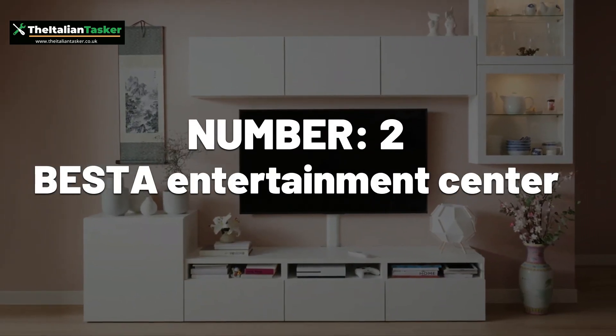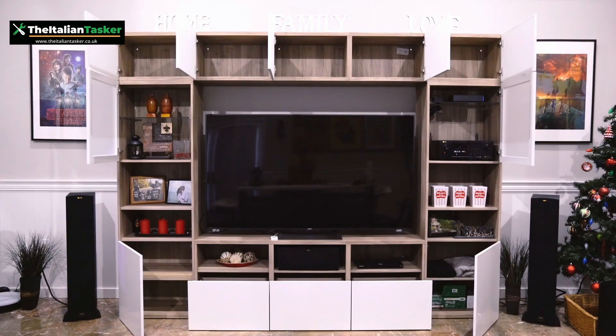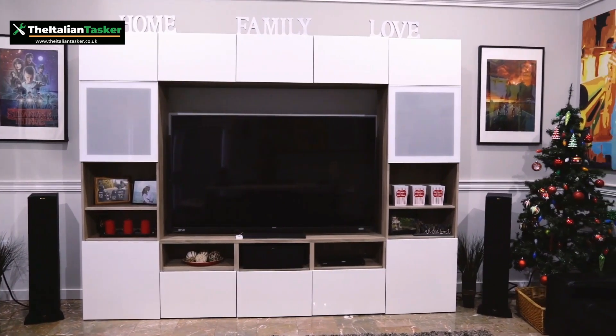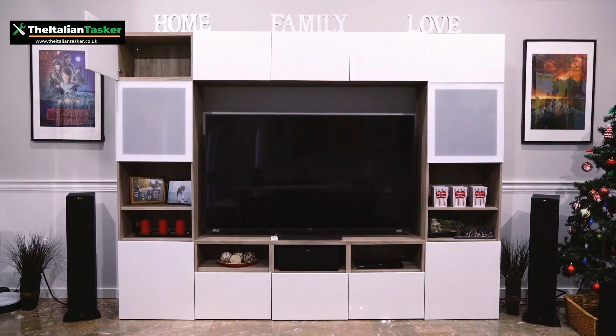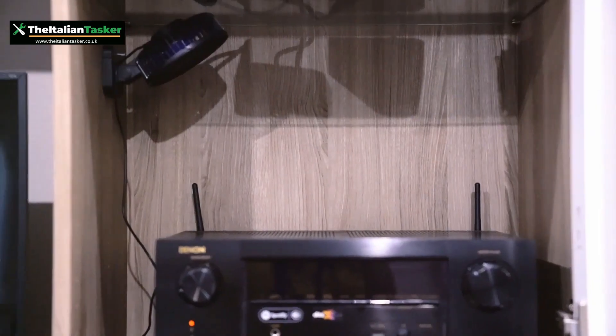Number 2: Besta Entertainment Center. The Besta Entertainment Center is a popular Ikea item that requires a fair amount of assembly due to its customizable options. It features shelves, drawers, and doors to house and organize electronics.